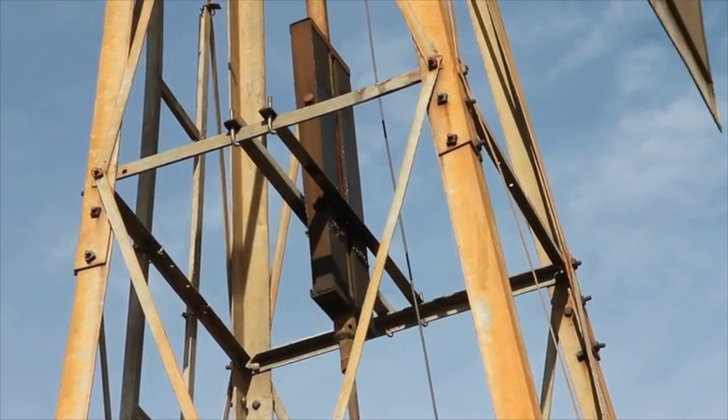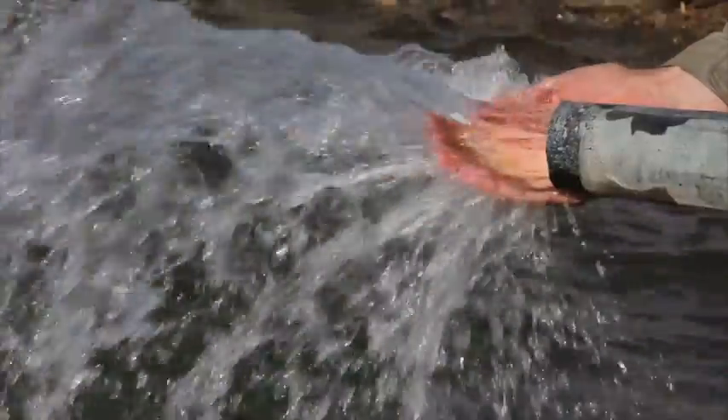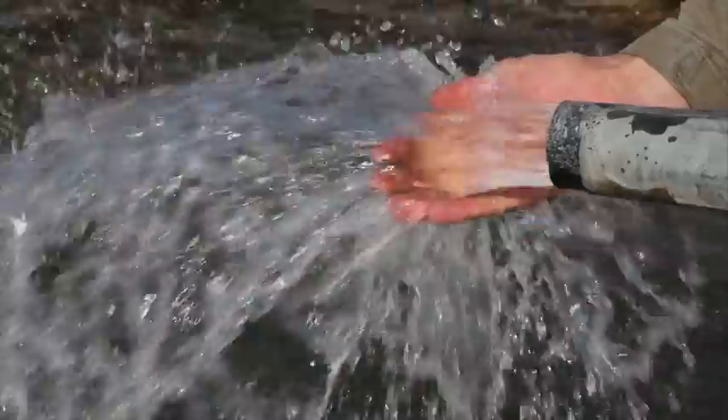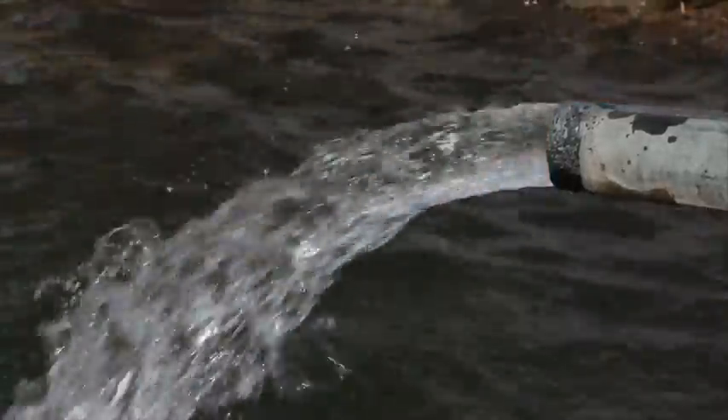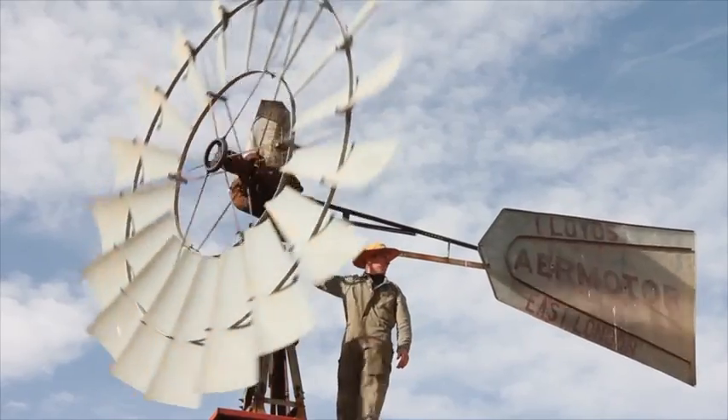Each pump works with a reciprocal motion, pumping water only on the upstroke. The combined effort of all three pumps, along with some backed-up pressure in the pipes, creates a constant stream of water.